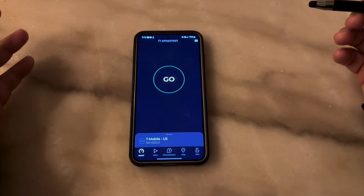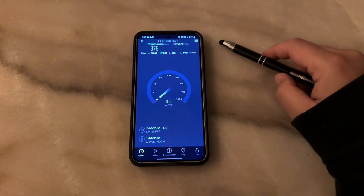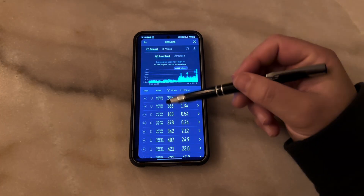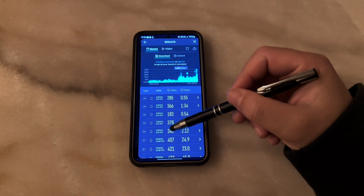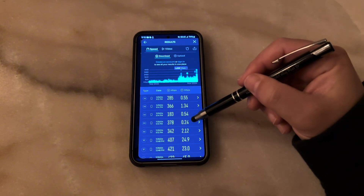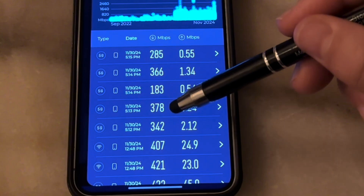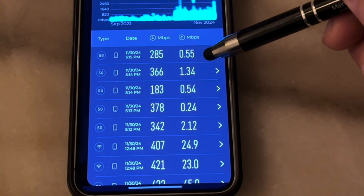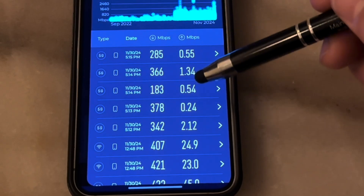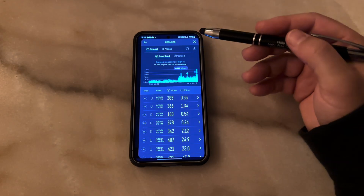We're going to start with the T-Mobile line, run five tests, fast forward through them, and look at the results. All five tests were taken around 5 o'clock in the evening on a Saturday — right around dinner time. We've got downlink throughput ranging from a low of 183 megabits up to around 285-300 Mbps. On the uplink side, we're ranging between about a quarter meg and 2 megabits per second. That's what we got on the T-Mobile access.